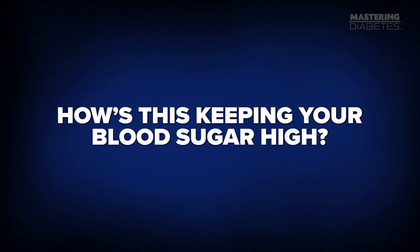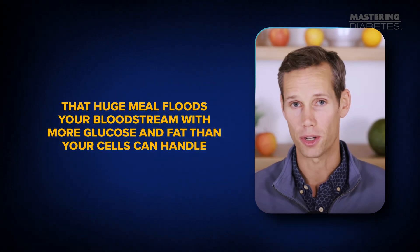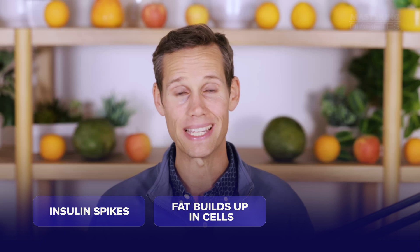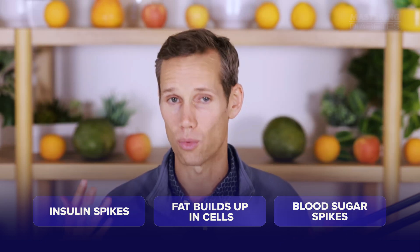So how is this keeping your blood sugar high? Unfortunately, most people treat the first meal after a fast like a reward — a makeup meal. They skip breakfast, fast all day, and then eat everything in sight. That huge meal floods your bloodstream with more glucose and fat than your cells can handle. Insulin spikes, fat accumulates inside muscle and liver cells, and your blood sugar climbs right back up. You've just undone the very thing fasting was meant to fix.